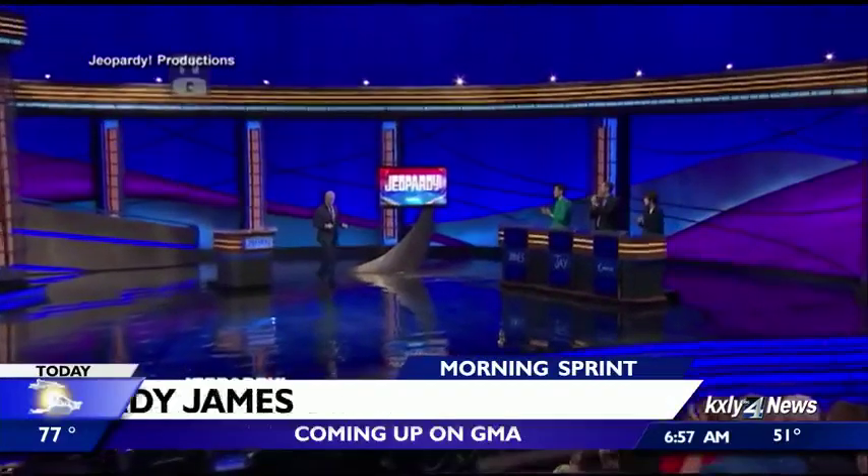Down goes Jeopardy! James. A 27-year-old librarian bests the seemingly unbeatable champ just as he was on the brink of setting the show's all-time money record.